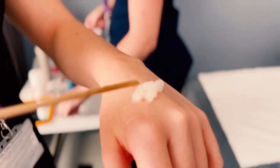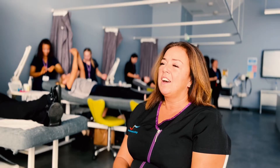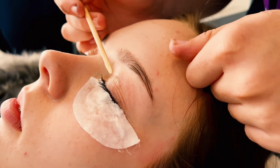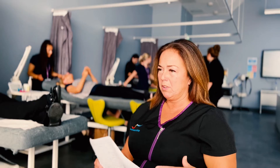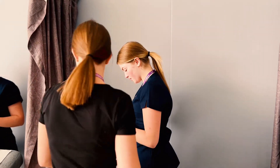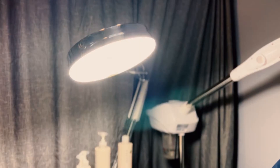We have quite an in-depth anatomy and physiology training so the students understand how the human body works, so that they can give the best possible treatment to the clients.